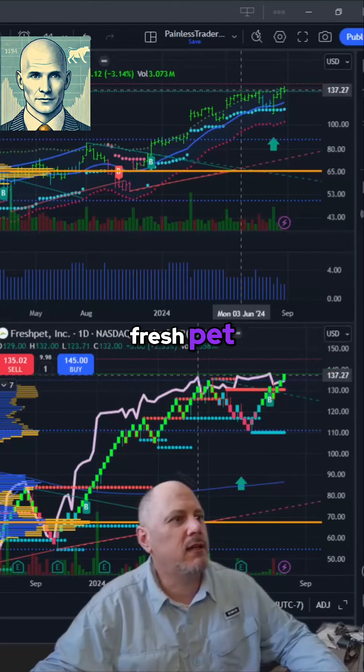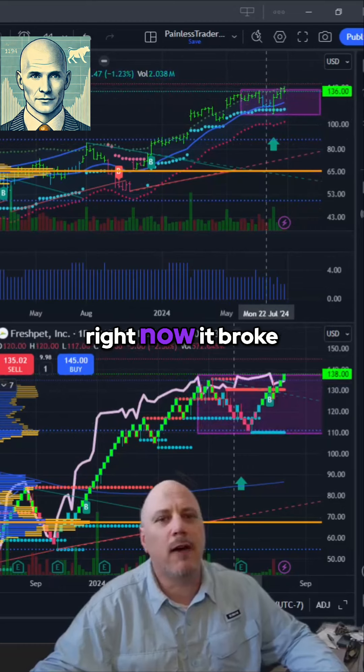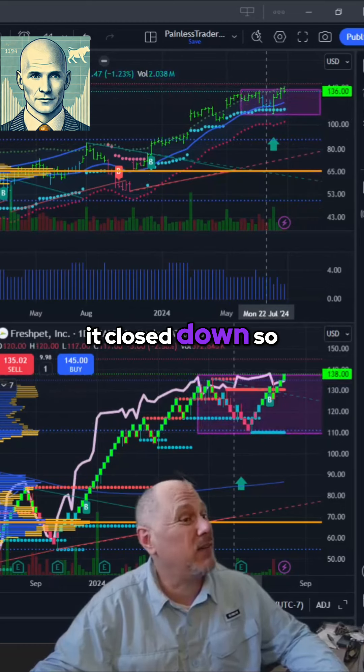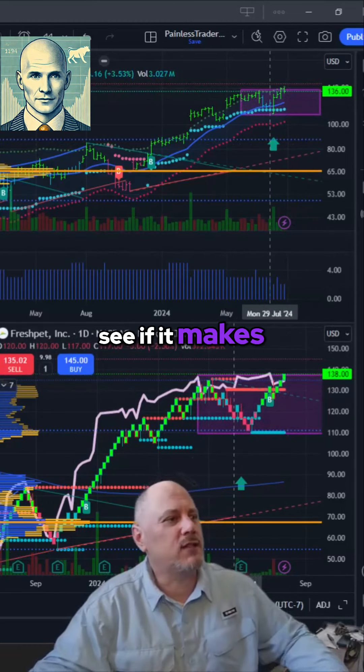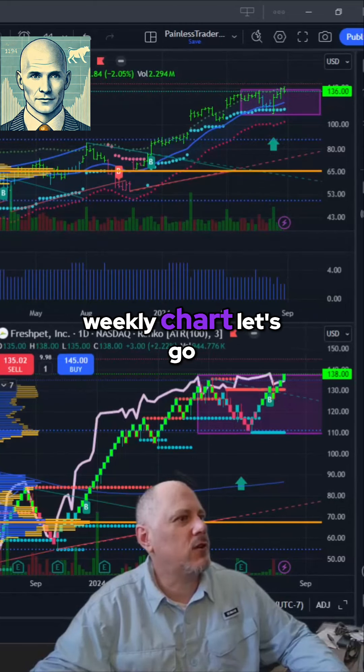There's no question in my mind Fresh Pet is under accumulation. It's inside of the box right now — it broke out on Friday but it closed down, so maybe you wait to see if it makes a new high. I'm going to add this one to the list. By the way, this is a weekly chart.